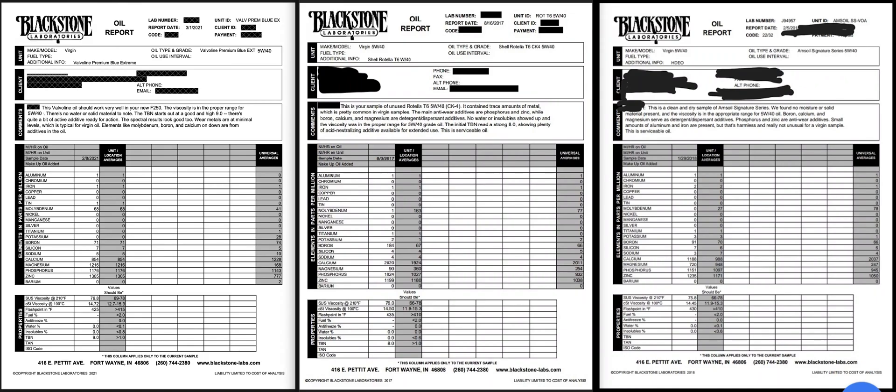Welcome back to the channel. This is Diesel Oil Analysis by the Numbers, Part 2. I finally got my Valvoline Premium Blue Extreme 5w40 sample back from Blackstone Labs. Bottom line up front, comparing 5w40 full synthetic diesel oils: Valvoline Premium Blue Extreme, Rotella T6, and Amsoil 5w40.